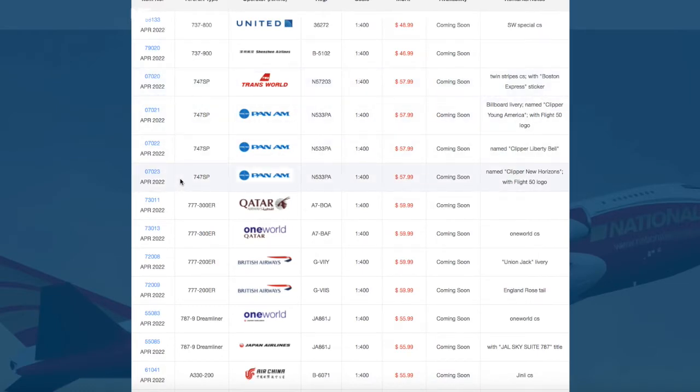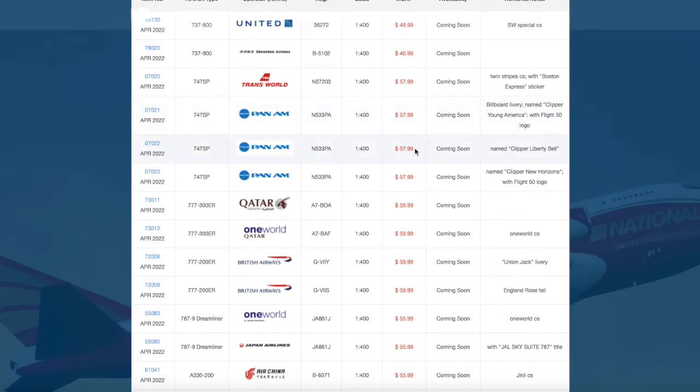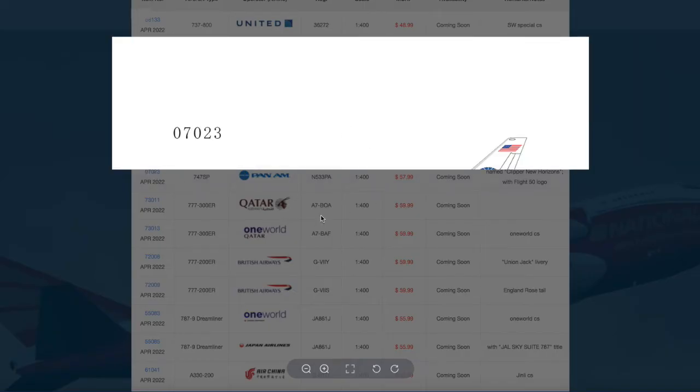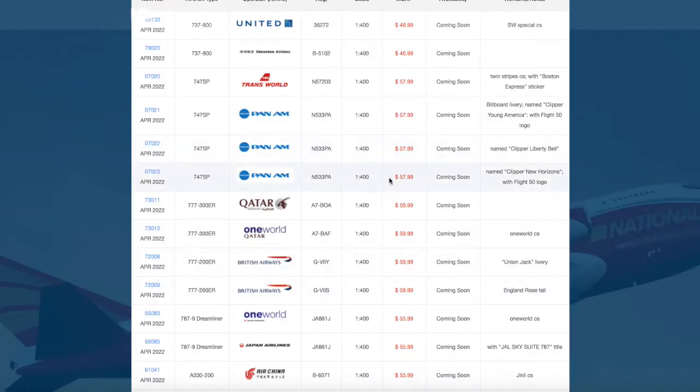We have a lot of 747SPs in this video — four of them. One is the TWA I just talked about, and the other three are Pan Am 747SPs. This Pan Am one has 'Clipper America' on it, like a Flight 5 sticker. The registration is N5PA. It's $57.99. The second one has just the Clipper sticker, and the last one has the Clipper New Horizons and then the Flight 50 logo. All three share registration N5PA, and all are $57.99.